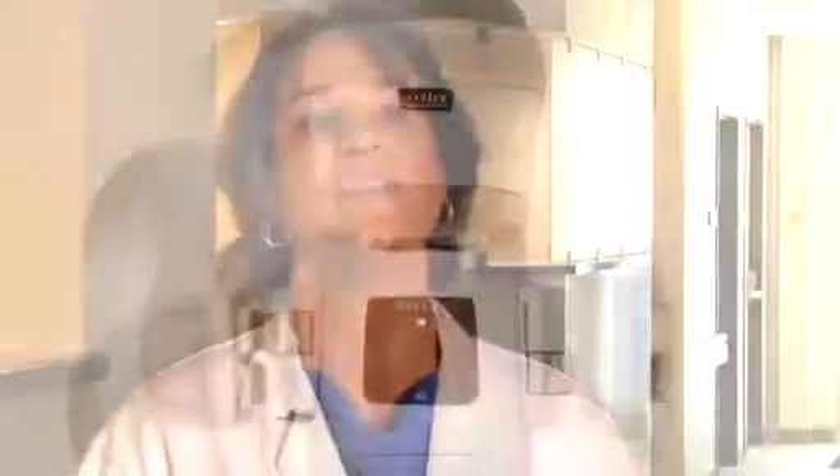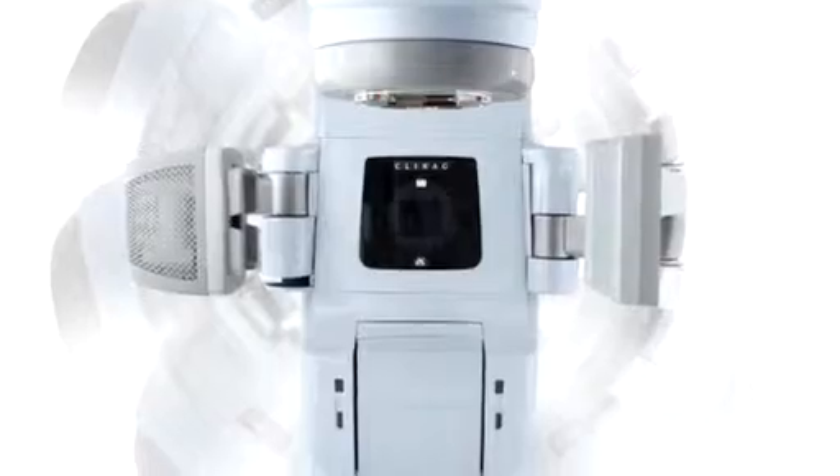At Coastal we have the latest in technology, and that's really exciting to be able to offer to our patients. Gone are the days that mastectomy is the only option for most of our patients.